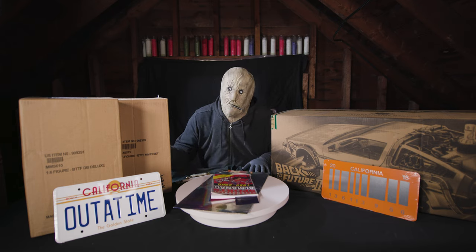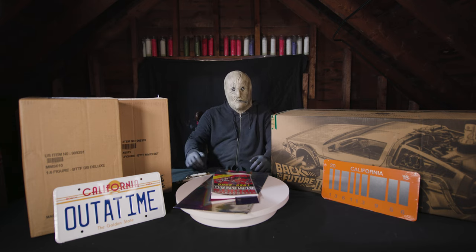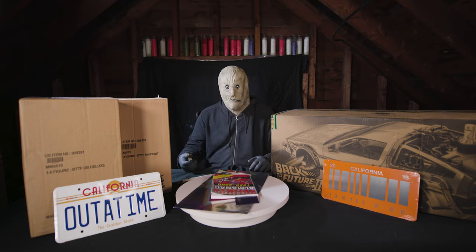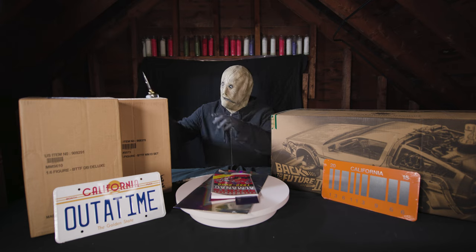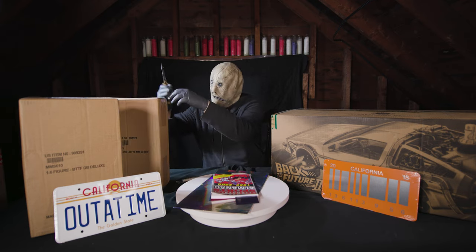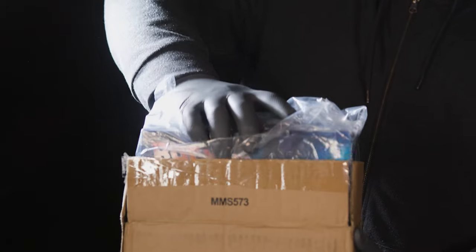But you can't have a DeLorean time machine without Doc and Marty. And though it's frustrating that they released the Part 1 figures alongside the Part 2 time machine, and vice versa for the previous release, I find the prospect of having a lonely time machine even more frustrating than mismatched costumes. And because I now have a time machine, I know that tragedy awaits. So stay tuned to see what happens.